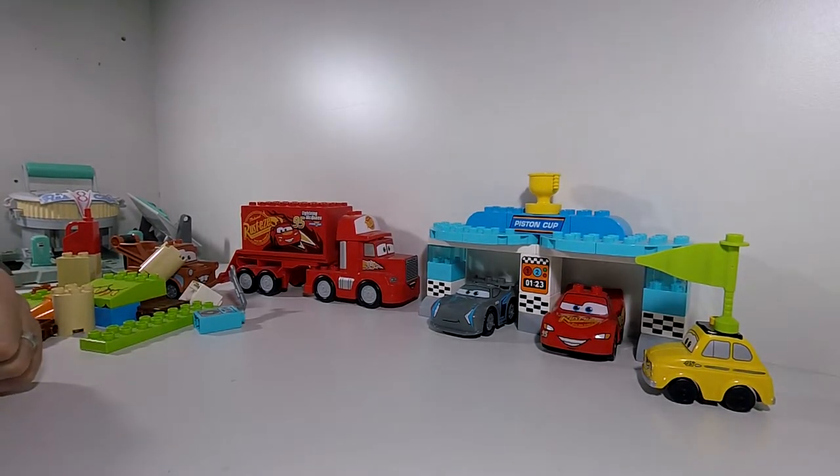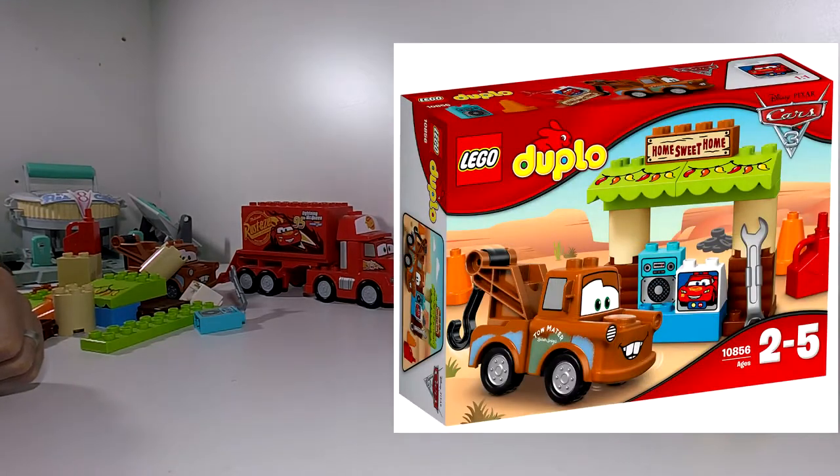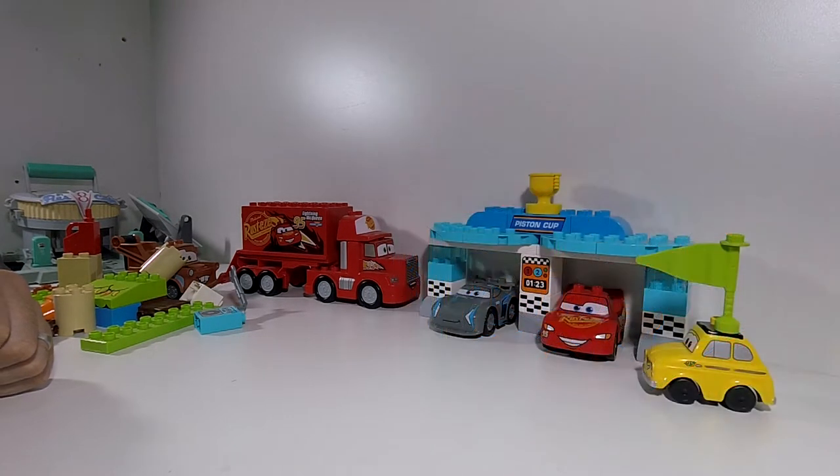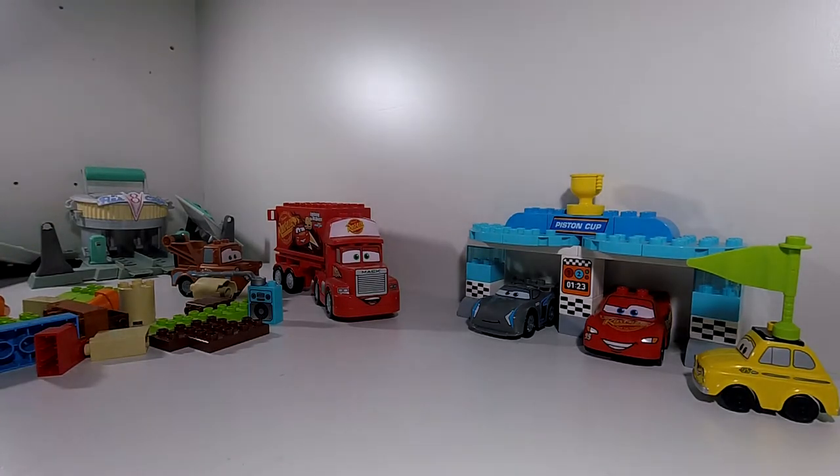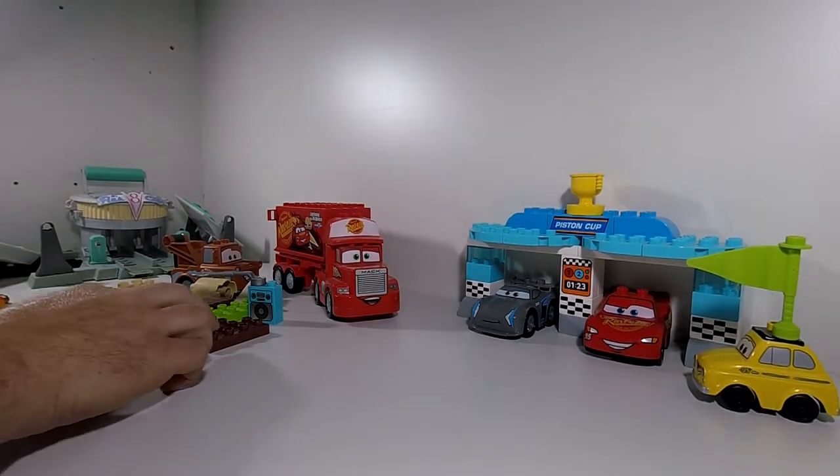Next we need to look at the Lego Duplo Mater Shed, set 10856. Let's have a look — let's build Mater Shed. We'll go off the picture that we've got, which we can see.